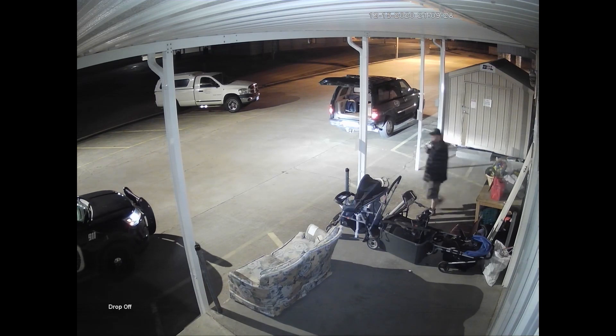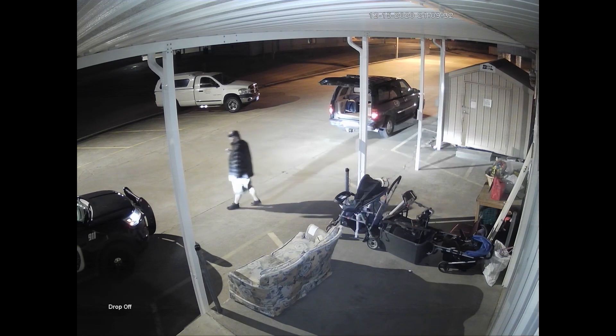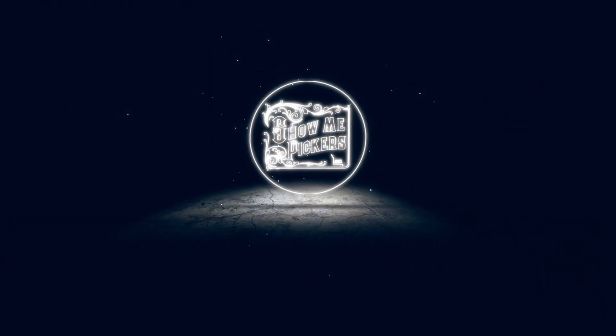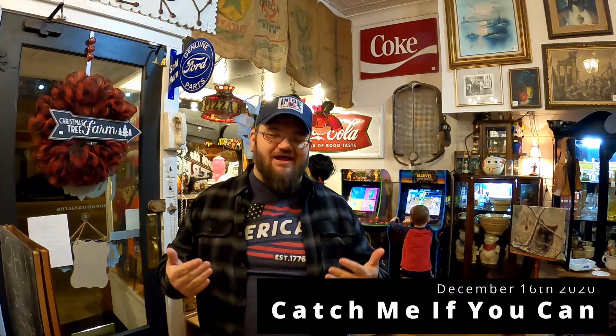That's the sound of the police! That's the sound of the beast! Hey everyone, this is John from Show Me Pickers and boy oh boy do I have an exciting video for you today. Let's just say that it involves me and the police and making a donation to a local thrift store.